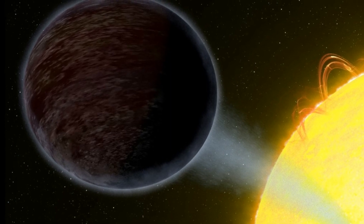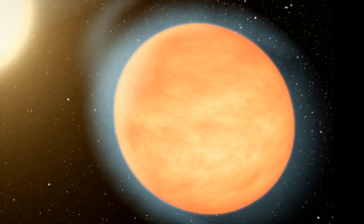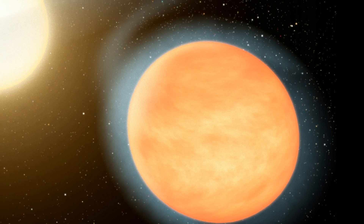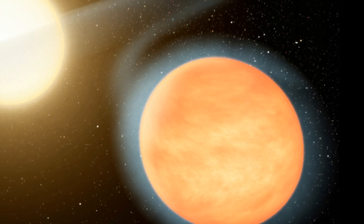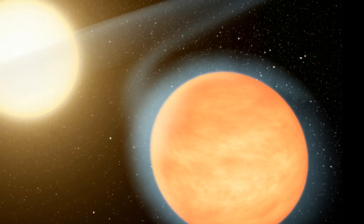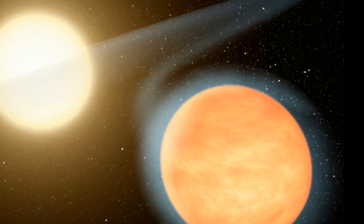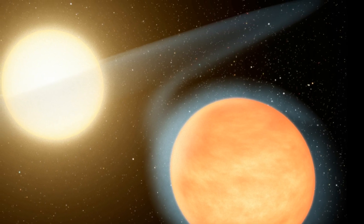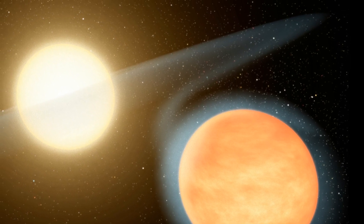WASP-12b reflects almost no light. Despite being nearly twice the size of Jupiter and orbiting so close to its star that it takes just over one Earth day to complete a full revolution, WASP-12b reflects about half as much light as our moon. Its geometric albedo, a measure of reflected light, is 0.064. For comparison, Jupiter, the planet in our solar system it most closely resembles, has an albedo of 0.52 — more than eight times higher.